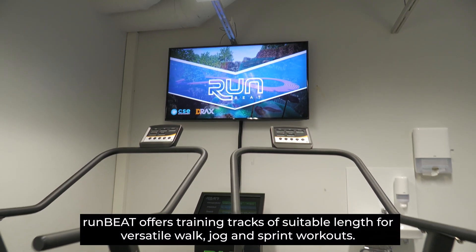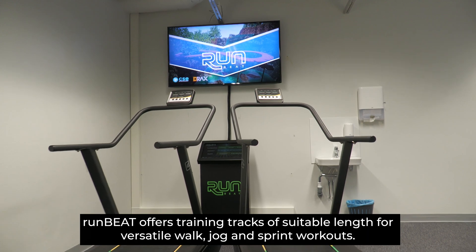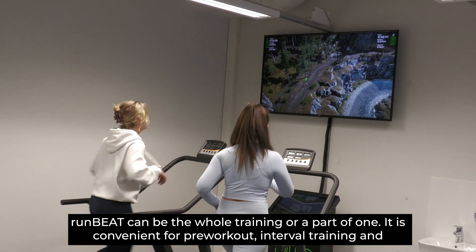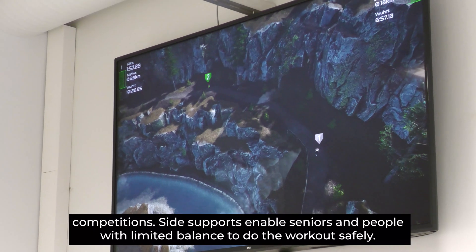Runbeat offers training tracks of suitable length for versatile walk, jog and sprint workouts. Runbeat can be a whole training session or a part of one. It is convenient for pre-workout, interval training and competitions.